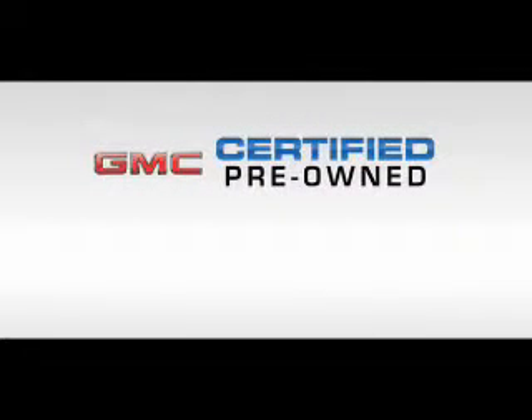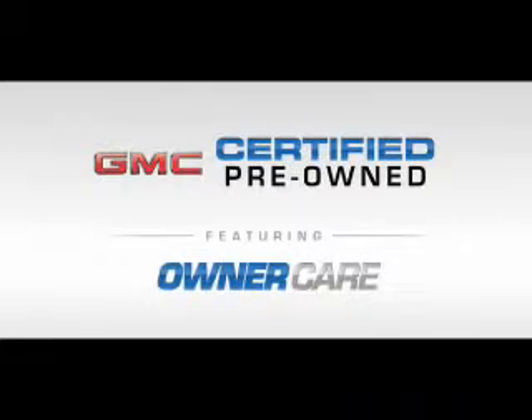Every GMC certified pre-owned vehicle has the value and confidence you need, featuring owner care, which includes our standard CPO maintenance plan and two factory-backed warranties.